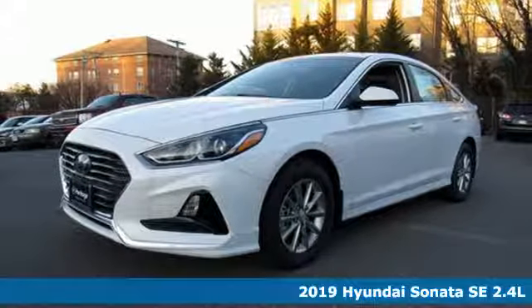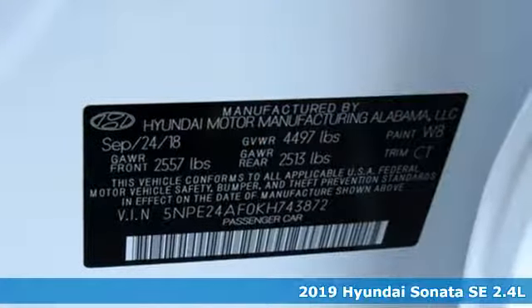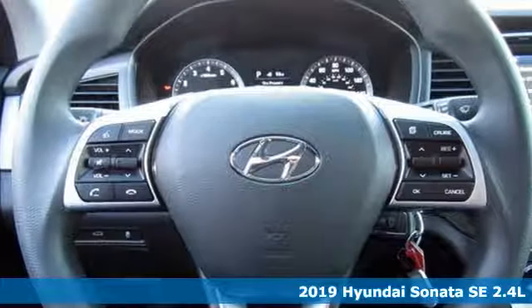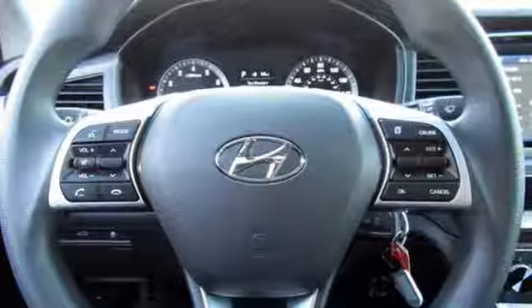It's a new 2019 Hyundai Sonata. Hyundai's attention to detail means a better driving experience for you. And get ready for an impressive combination of features.